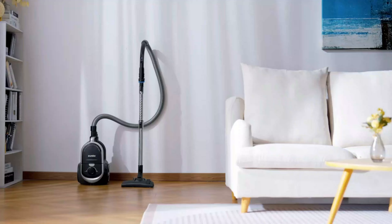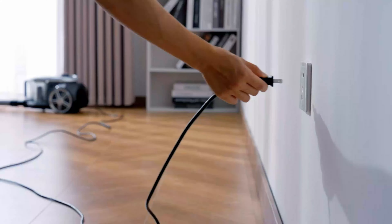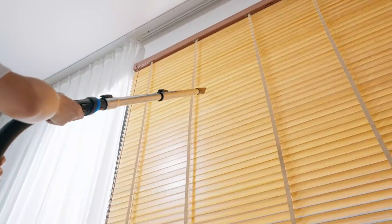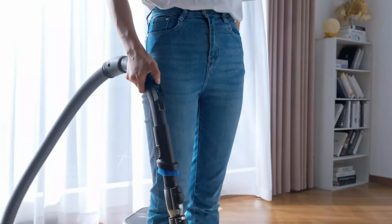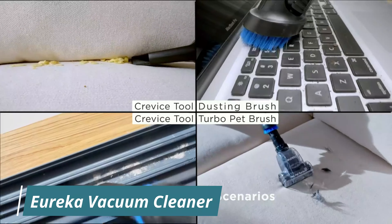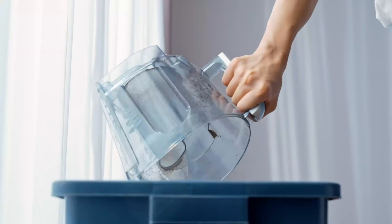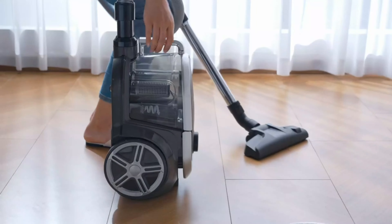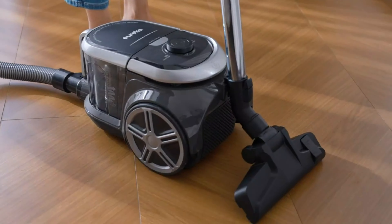Number 9: Eureka Vacuum Cleaner. The Eureka Bagless Canister Vacuum Cleaner is a lightweight and versatile cleaning solution suitable for both carpets and hard floors. Weighing only 8 pounds, it is easy to maneuver and carry from room to room. Its compact design allows for efficient storage, while the bagless system eliminates the need for replacement bags, reducing maintenance costs. The vacuum features a multi-cyclone filtration system that ensures powerful suction, efficiently capturing dust and debris. Washable filters help maintain performance, and the 16.5-foot power cord provides sufficient reach for cleaning larger areas.